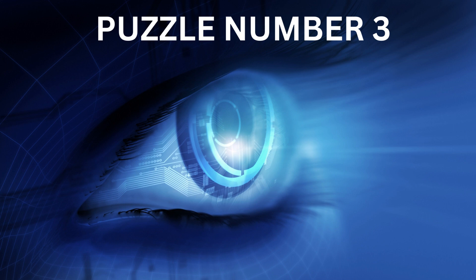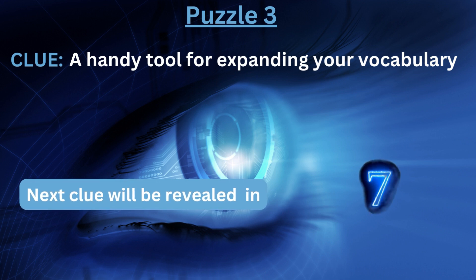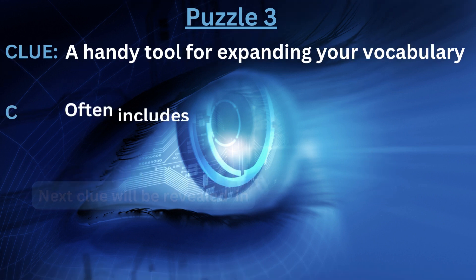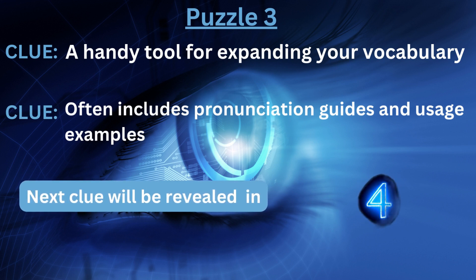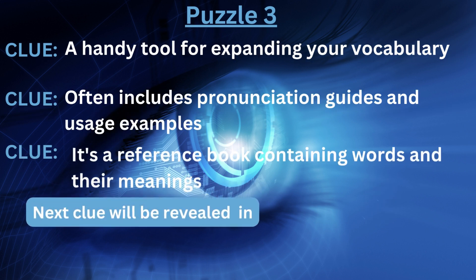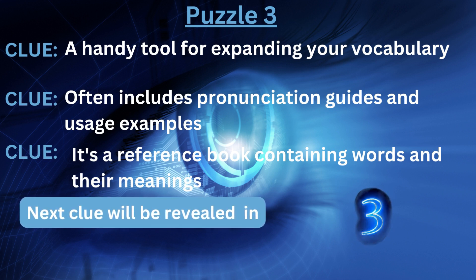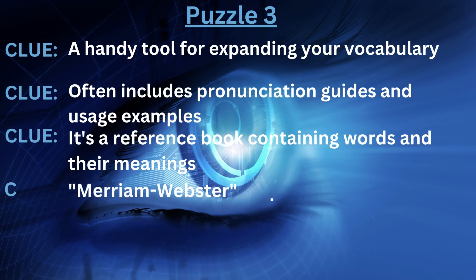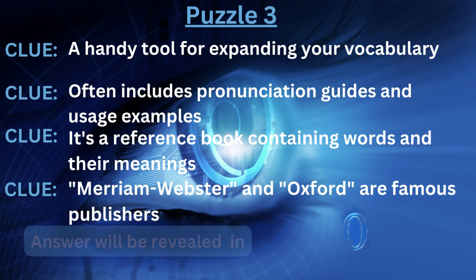Puzzle number three. Clue number one: a handy tool for expanding your vocabulary. Clue number two: often includes pronunciation guides and usage examples. Clue number three: it's a reference book containing words and their meanings. Clue number four: Merriam-Webster and Oxford are famous publishers. The answer is... Dictionary.